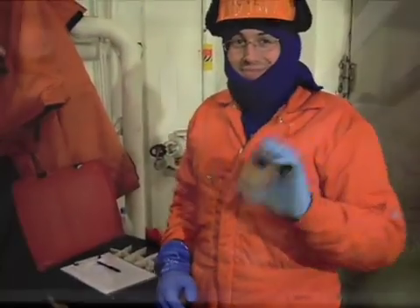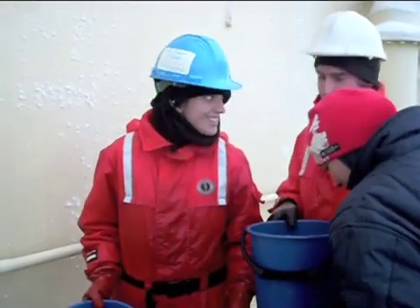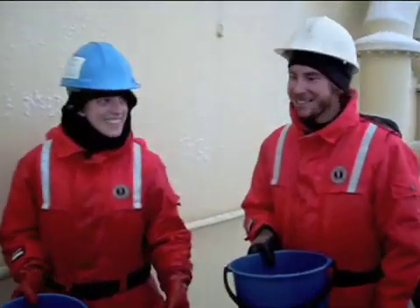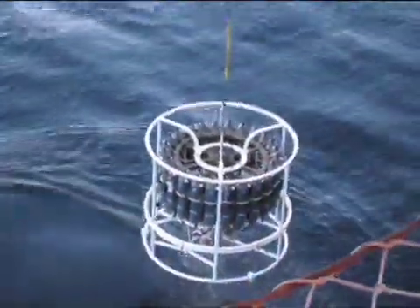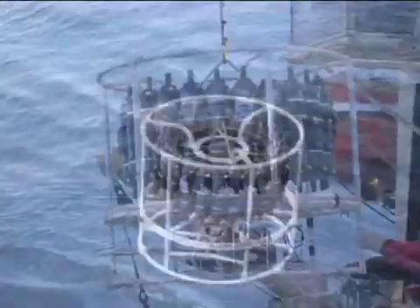Water samples and data are collected on the NEBOS cruise for the analysis of ocean turbulence, greenhouse gases, alkalinity, salinity, currents, and temperature. Plankton and other sea life are also examined, and meteorological measurements are taken daily.